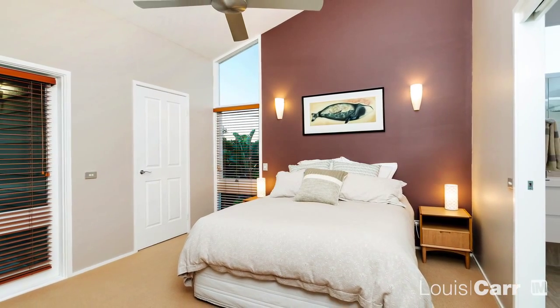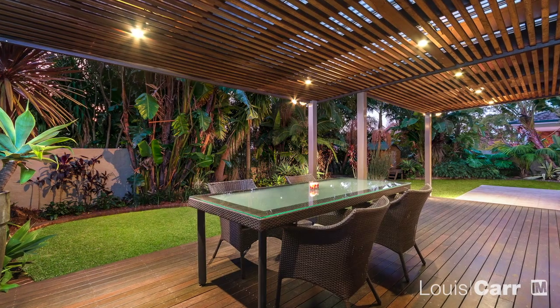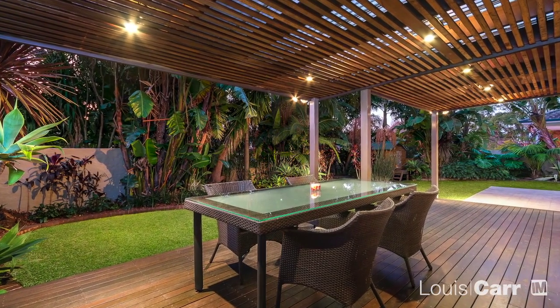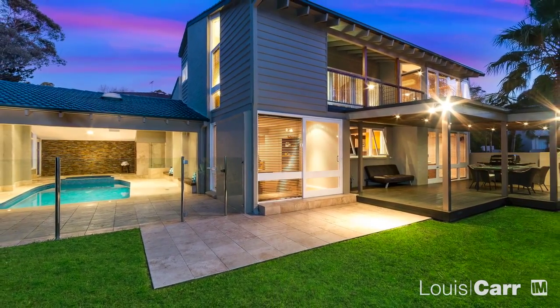There are plenty of accommodation options on offer, making this home ideal for the extended family. Ultimately though, it's the lifestyle this home offers that is really going to be hard to beat. All that's left here to do is move in.